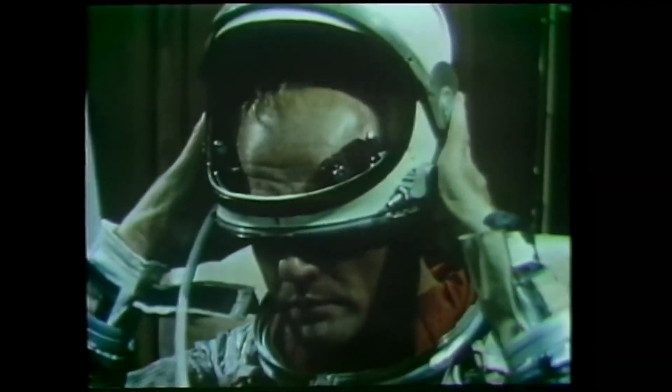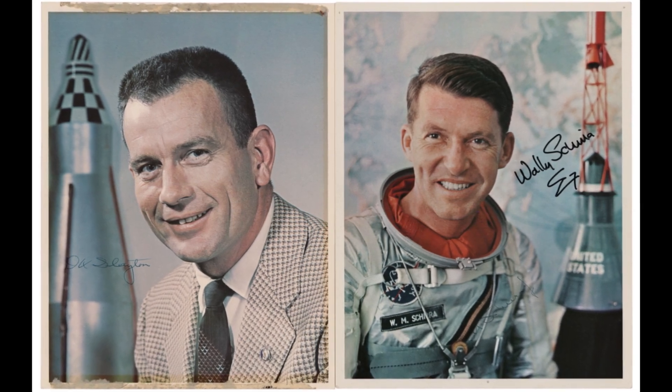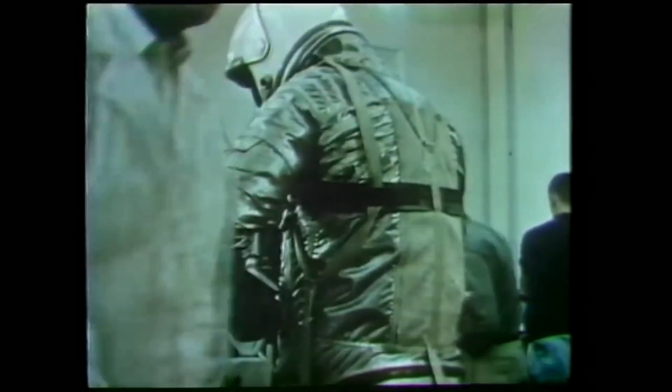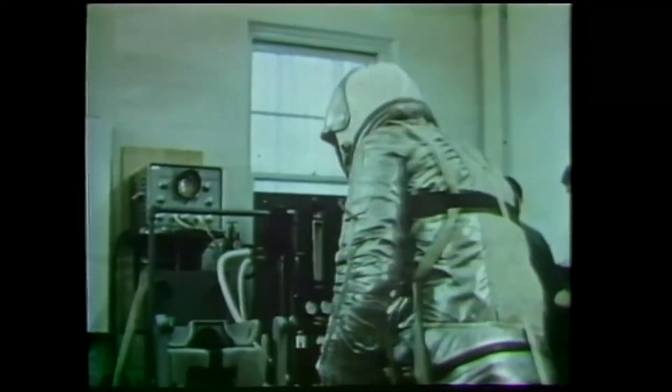A press conference was held in early December of 1961. Mercury Atlas 6 was announced as the first crewed orbital spaceflight in the U.S. space program. The prime pilot was John Glenn, and Scott Carpenter was his backup. At the same time, they announced Mercury Atlas 7, with Deke Slayton and Wally Schirra as pilot and backup respectively. Among the largest changes to the hardware was inside the cabin — Glenn had a small medical kit with everything from morphine, shock symptom treatments, motion sickness treatments, and stimulants.